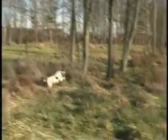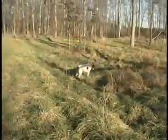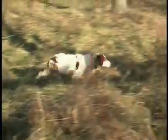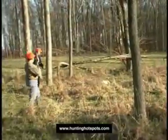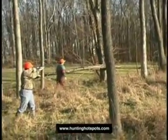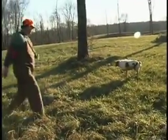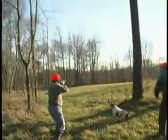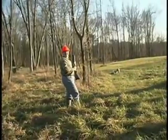The dog works the field as quail are flushed. Commands are called out — "Whoa," "Good boy" — as the Brittany points and retrieves. The dog holds steadily on point until the hunters are ready to flush. Good spring. Good job.